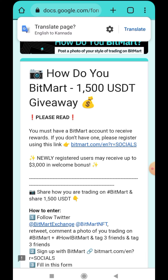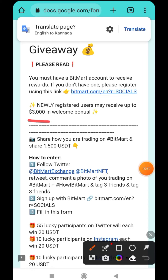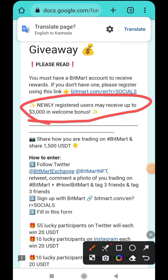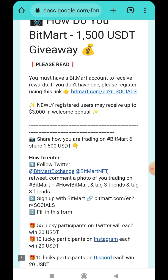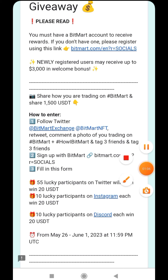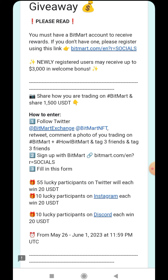Once you open the link — I'll be giving you the link in the Telegram channel — you'll see the 1,500 dollar pool. There's also a welcome bonus of up to 3,000 dollars if you are new to BitMart Exchange, but only if you join from my referral link. First of all, follow them on Twitter. You can see their Twitter handle — retweet and comment a photo of you trading on BitMart, then put the hashtag #HowIBitMart, tag three of your friends, and that's it — that is the first step.